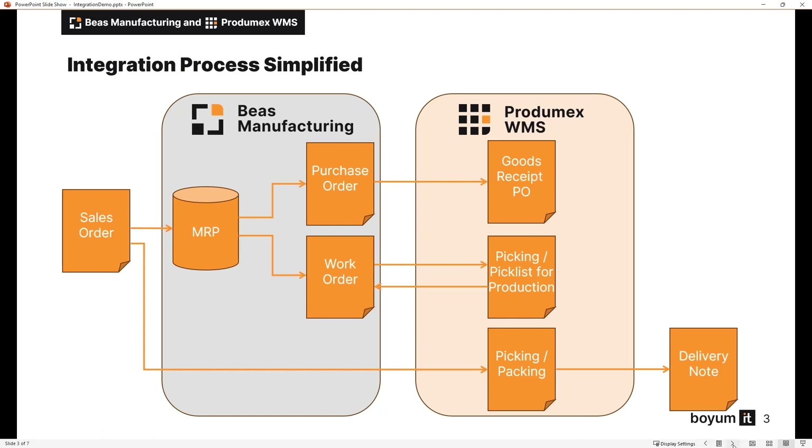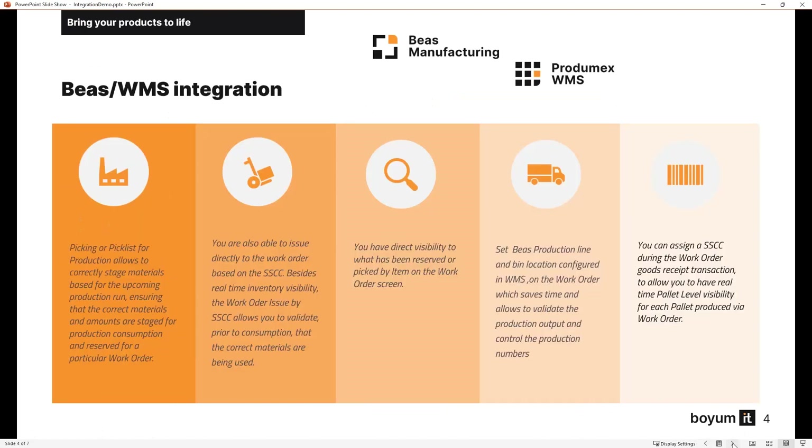With both systems connected, it provides better traceability and quality control. It enables tracking of materials and products throughout the entire manufacturing and warehousing process, ensuring compliance with regulations and facilitating recourse if necessary.